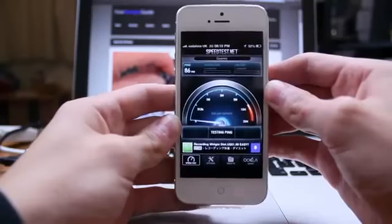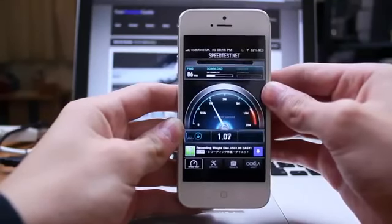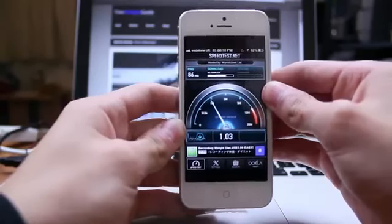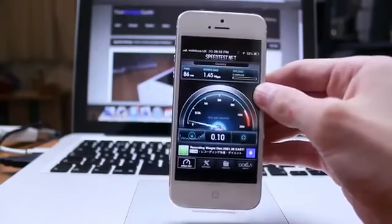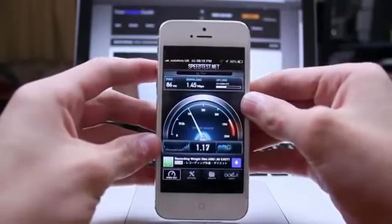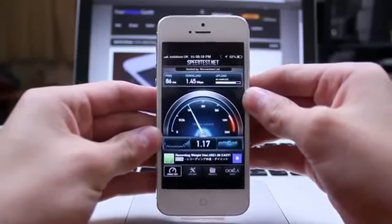Seeing as internet speeds vary all the time, we're going to run the test again and see what Vodafone's 3G network pulls up this time. And as you can see, it seems to be a lot lower. So the download speed seemed to suffer; however, on the upside — no pun intended — the upload speed improved ever so slightly.